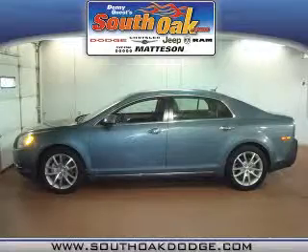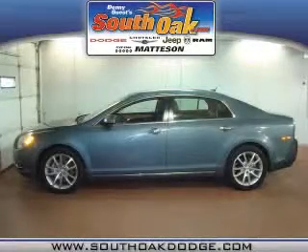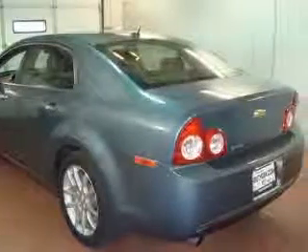We are proud to present this excellent 2009 Chevrolet Malibu. This Malibu has a four-cylinder engine and an automatic transmission.